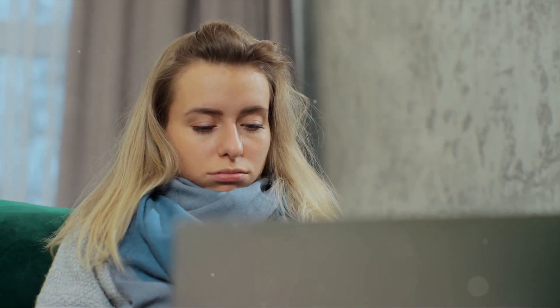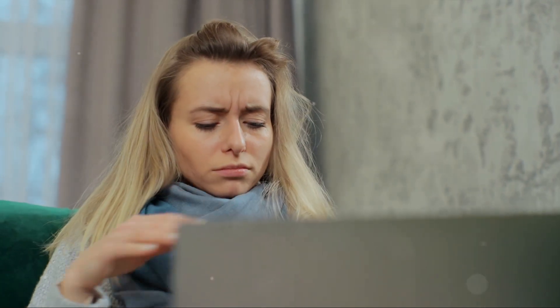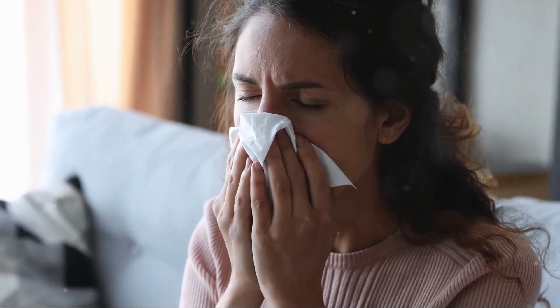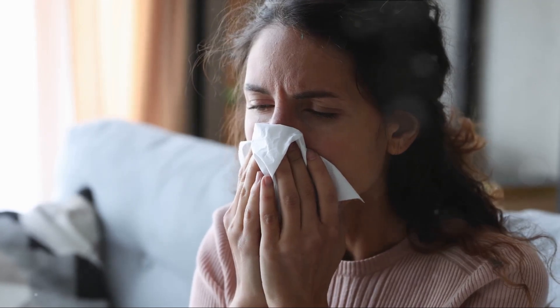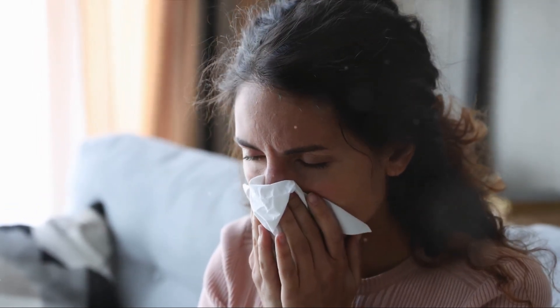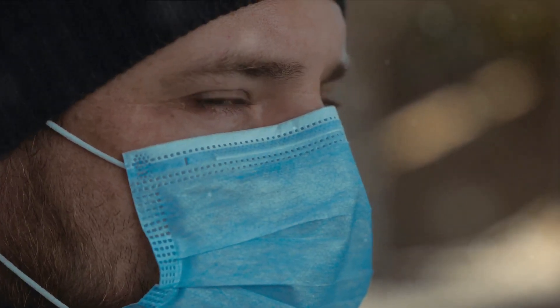Allergies can also mirror these symptoms, but they're generally accompanied by itchy eyes, an indication that doesn't normally appear with a cold or flu. Then we have COVID-19, with symptoms that often resemble those of the flu, such as fever, cough, body aches, and fatigue. However, a sudden loss of taste or smell is a distinguishing symptom of COVID-19.